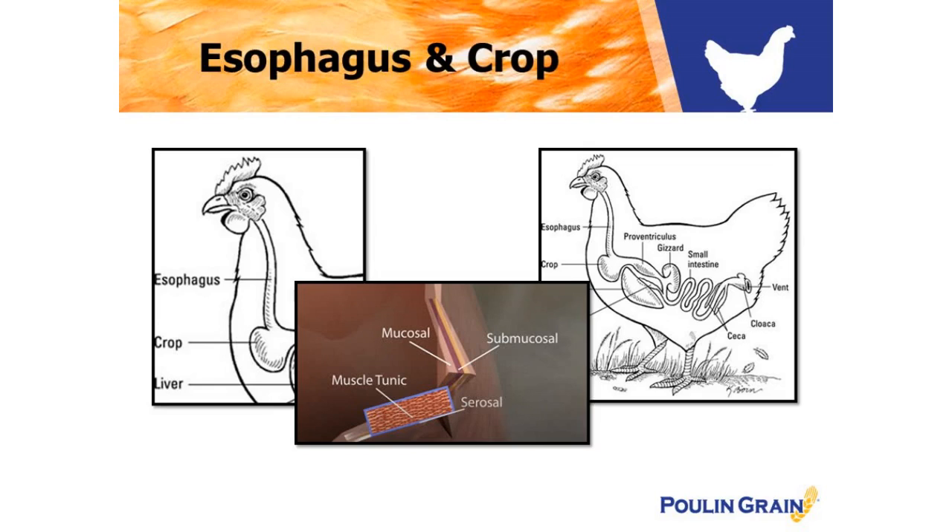The crop acts as a bin, or a pouch, for the food, which expands and can hold up to 1.5 ounces of matter — that's just under the weight of a golf ball. Within the crop, very little digestion occurs. Feed will combine with water and some good bacteria to soften the food particles before moving through the system. The feed in the crop will be released to the digestive tract throughout the day as the proventriculus allows.